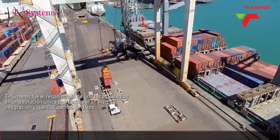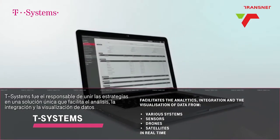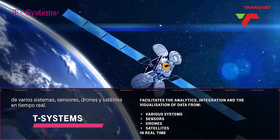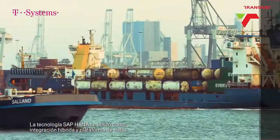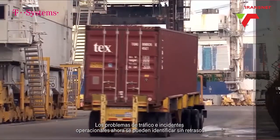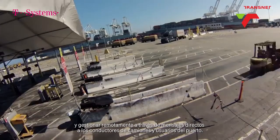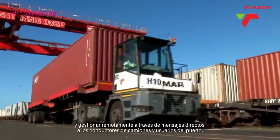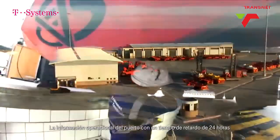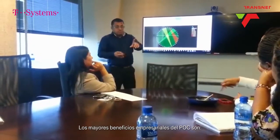T-Systems was responsible for bringing the entire solution together to facilitate the analytics, integration and the visualization of data from various systems, sensors, drones and satellites in real time. SAP HANA technology was used as the hybrid integration and data platform. Traffic issues and operational incidents can now be identified without delay and managed remotely through direct messaging to truck drivers and port users. The port's operational insights changed from a 24-hour lag time to real-time, in-the-moment visibility.